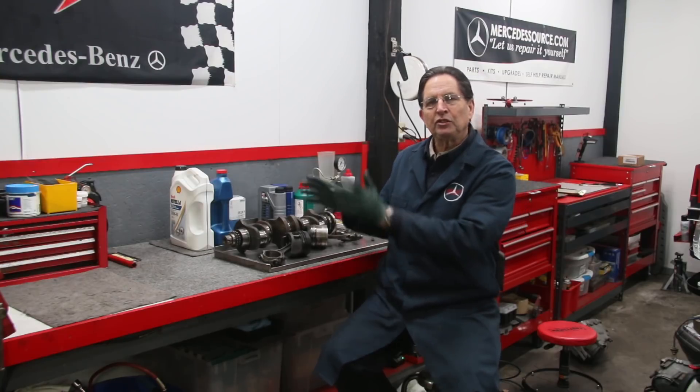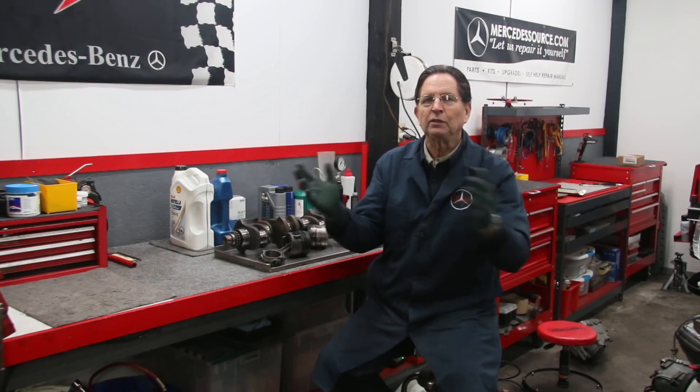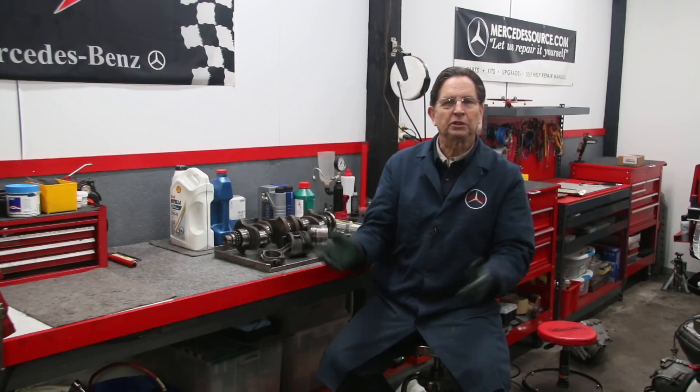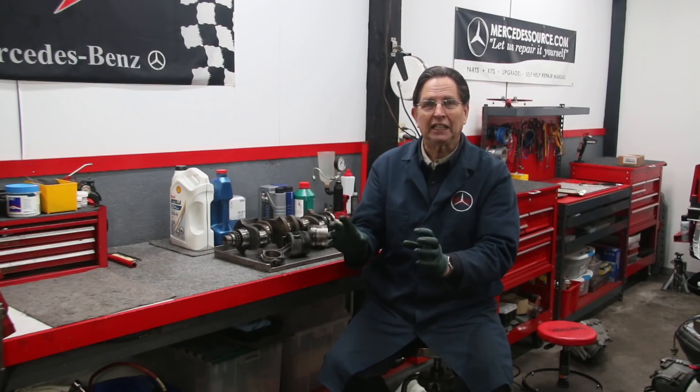I'm going to focus on four things in this video that will cause premature engine failure — well below 200,000 miles, sometimes below 100,000 miles. I'm sure you've all heard that those Mercedes diesel engines will go for a million miles, and I would argue that's not necessarily so. If they're maintained properly, get frequent oil changes, never get overheated, and never get neglected, you could possibly go a million miles.